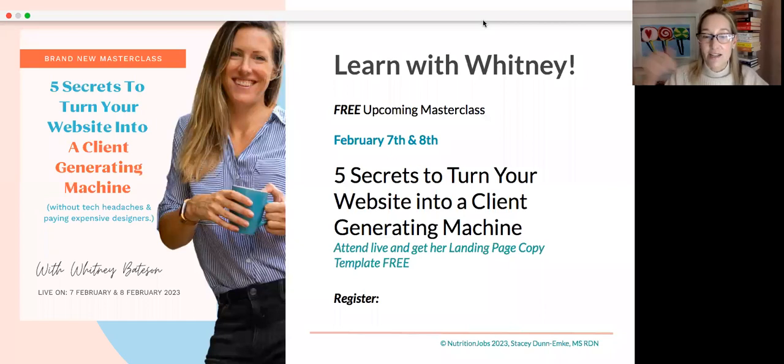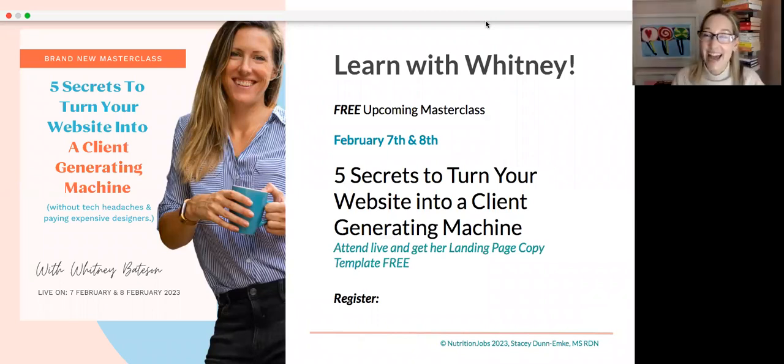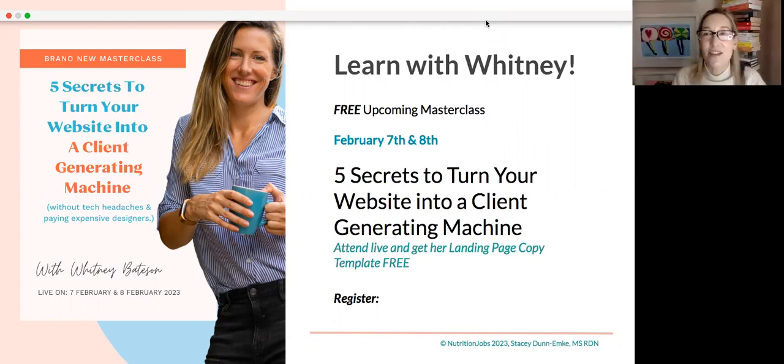The link will be wherever you're watching this for you to click over and sign up. Thank you so much, Whitney. Thank you, Stacey. Thanks everyone for your questions and for tuning in today, and for those watching the replay — this was a lot of fun. We're offering the masterclass two times on two days, so hopefully you can find time in your schedule to attend.